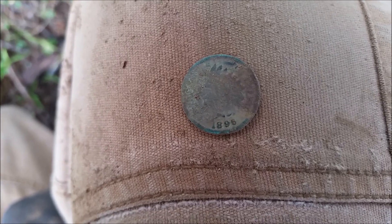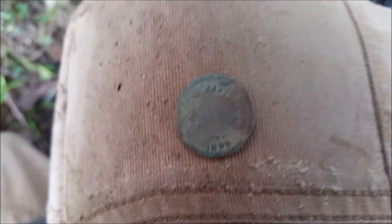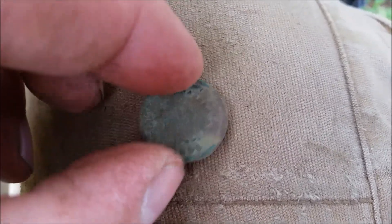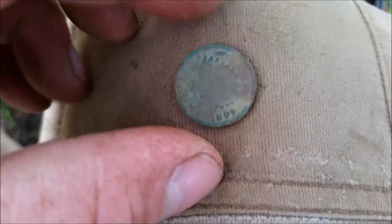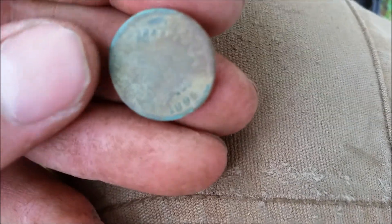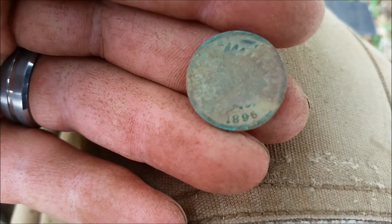Alright, I got my first Indian of the day. Looks like she's gonna clean off pretty good. 1896. Some patina on there — that's the way we like them. Next to this busy highway too. People walking by, people driving by, and we're finding stuff.